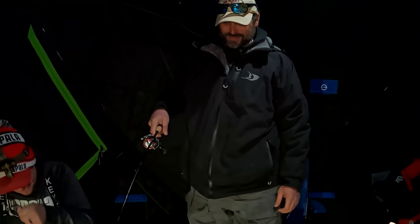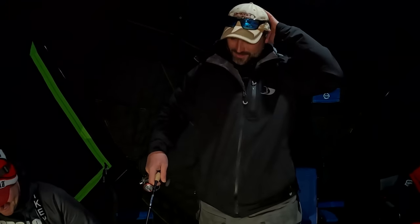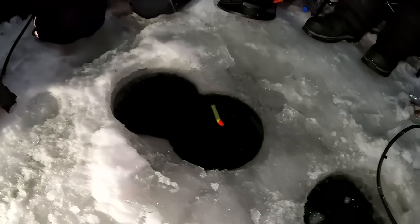You don't catch big fish through the ice in very many places, so it's pretty cool to have an opportunity to do this.